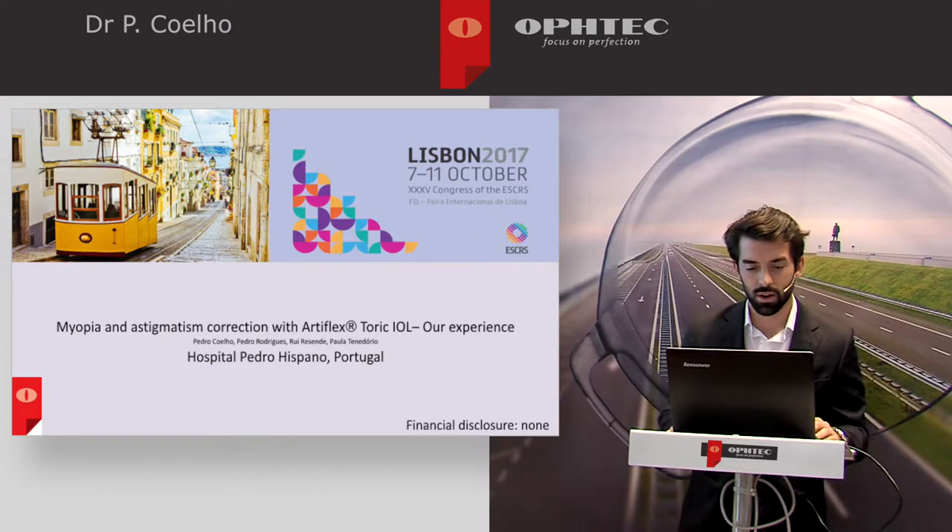Good morning everyone. First of all, I would like to thank OfTech for the invitation to our ophthalmology department to present our experience with Artiflex Toric phakic IOL. In the next few minutes, I will share with you our experience.